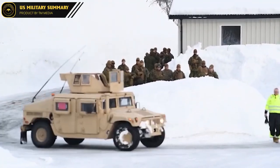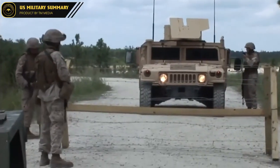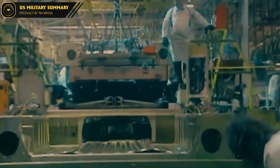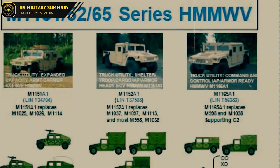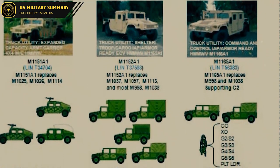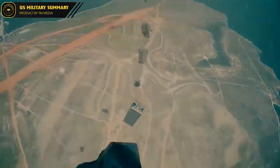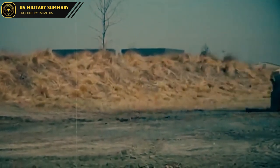The history of the HMMWV dates back to the late 1970s when the US military recognized the need for a new generation of light tactical vehicles that could replace their aging fleet. In response to this need, the US military initiated the High Mobility Multi-Purpose Wheeled Vehicle HMMWV Program, which aimed to develop a versatile and highly mobile vehicle that could be used for a wide range of missions. The first prototypes were developed in the early 1980s and put through extensive testing. After several years of development and refinement, the Humvee was officially introduced into service in the mid-1980s.